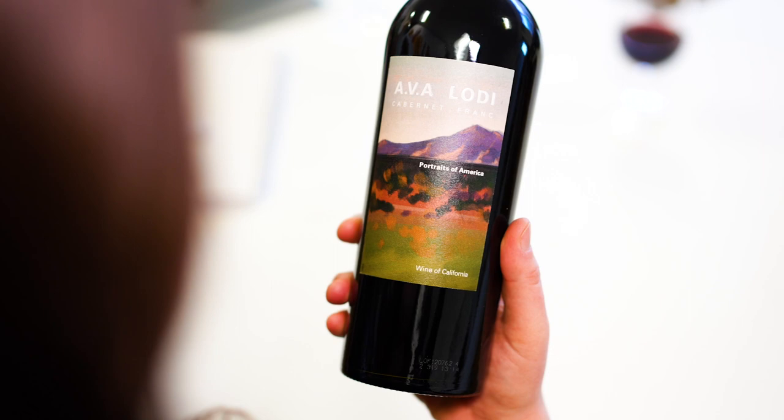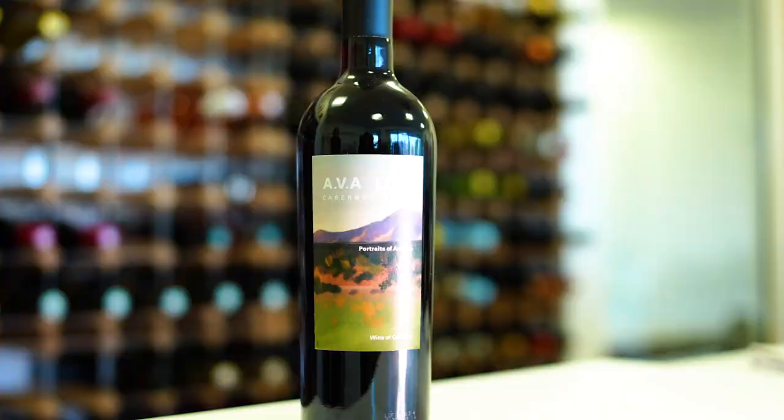The Cabernet Franc has been inspired by Maynard Dixon's paintings, which capture really ethereal and quite dreamy landscapes, so it seemed like a really perfect fitting for this wine.